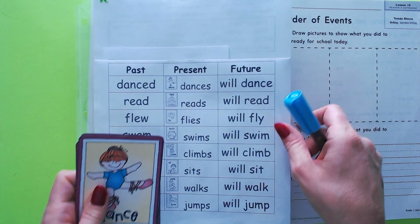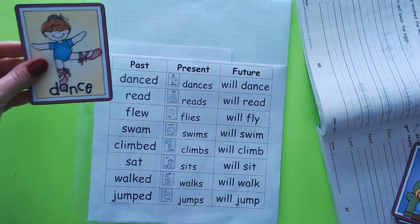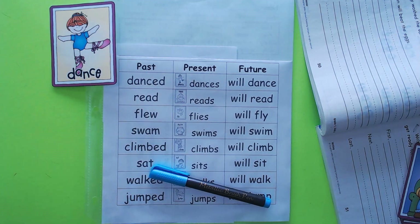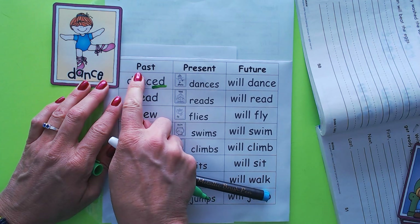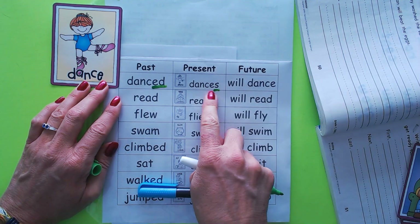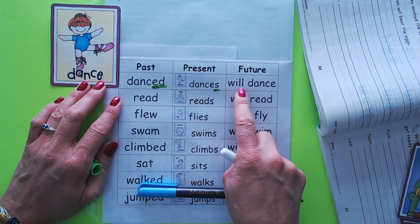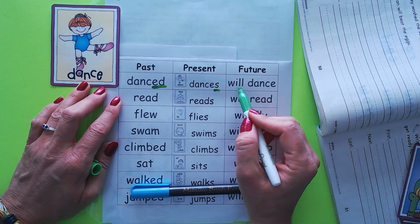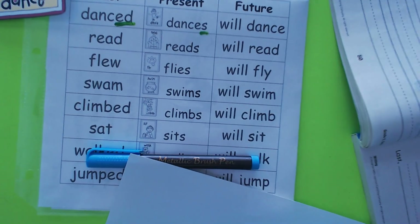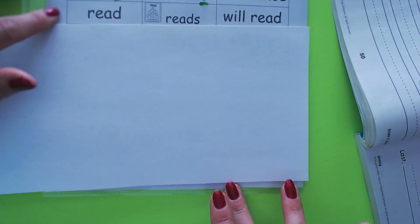We've practiced past and present tenses up to now. For example, take the root word 'dance.' If you want to show she danced in the past, you add ED — 'danced.' If you want to say she's dancing right now, you add S — 'dances.' But if you want to tell that she's going to dance in the future, you write the word 'will' in front of it.